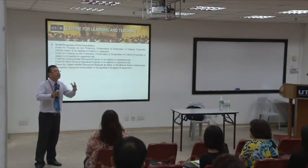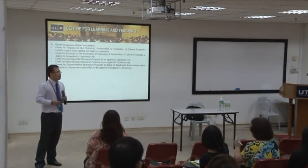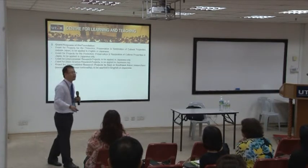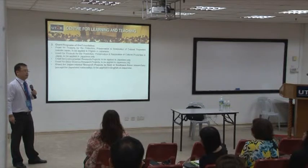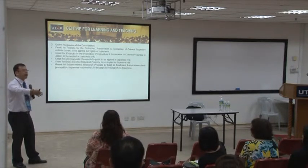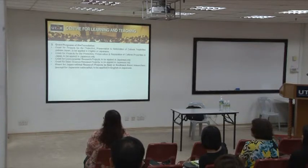For example, it could involve human resources in a Japanese context. You can study Japanese firms in Malaysia — how they conduct their trainings, whether they apply different methods compared to Japan. So it's something related to Japan, but not entirely Japan.